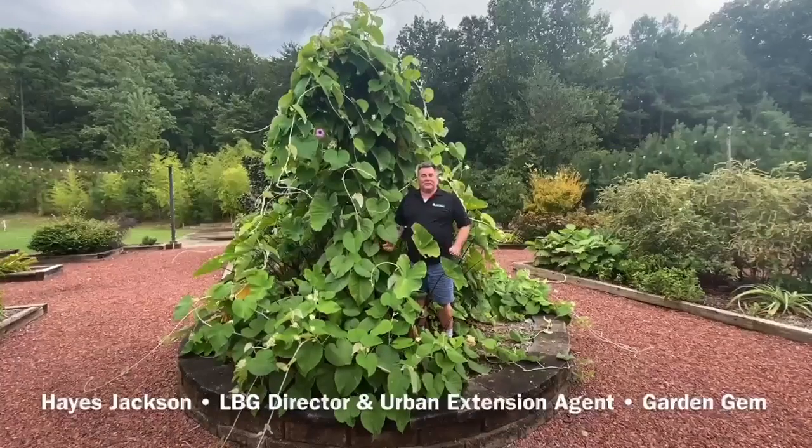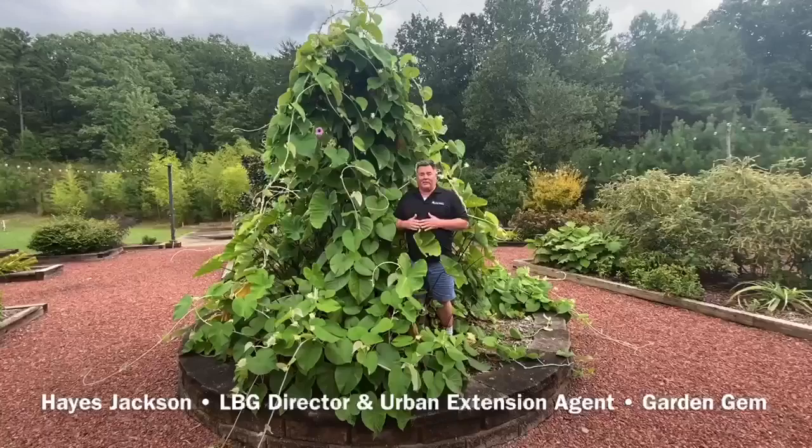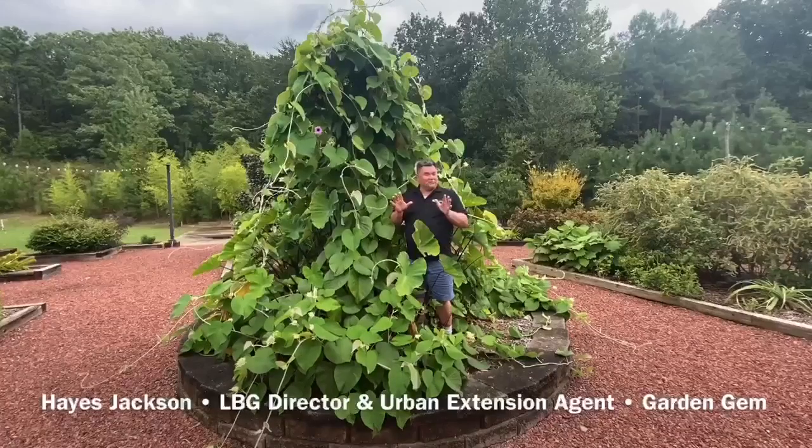Hi, I'm Hayes Jackson. I'm the director of Longleaf Botanical Gardens and the Urban Horticulture agent with the Alabama Cooperative Extension System.